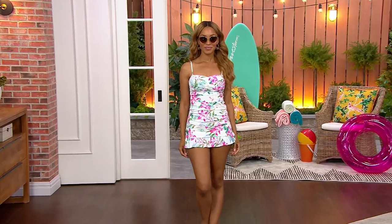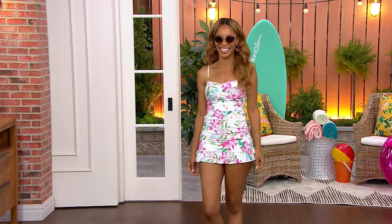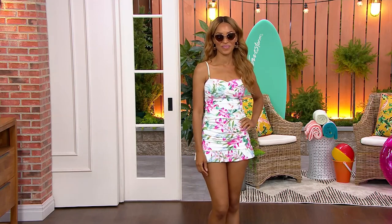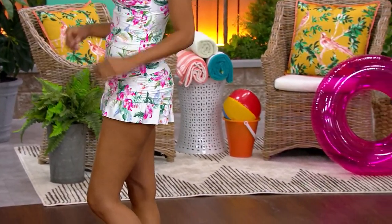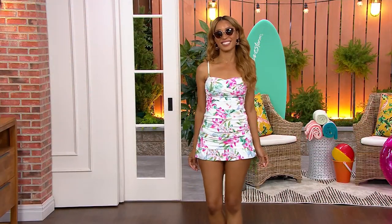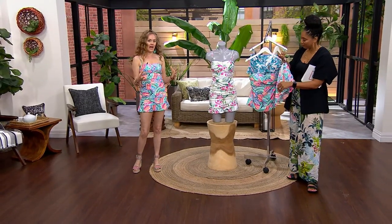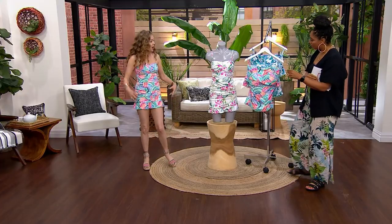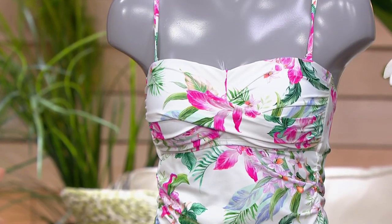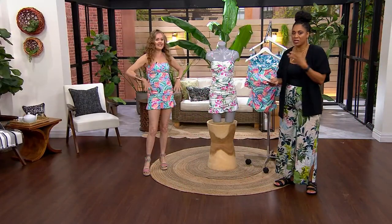Look how cute Brenda looks — doesn't she look amazing? That is so good on her. It literally looks like a one piece. She's in the Mystic Palms. You can see how camouflaging it is with all that gorgeous ruching across the top, that little front twist, that ruching on the side. And the fact that you can take the straps off is fun. What's also great is that you could wear it as an outfit — wear the top with a pair of shorts, or a loose pant in a plain color, and dress it up with a pop of color. You have the versatility to do that.